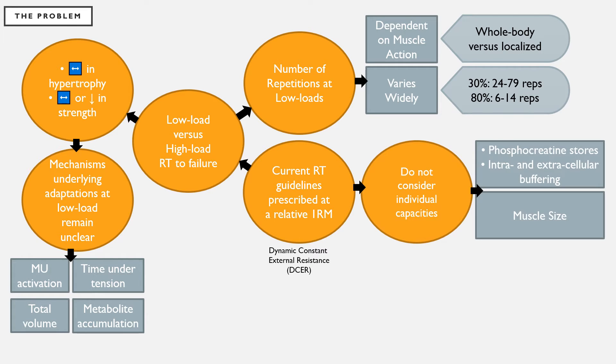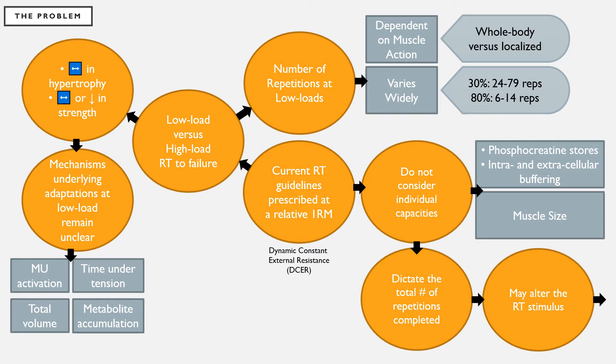Currently, the resistance training guidelines we use do not consider individual capacities such as phosphocreatine stores, intra and extracellular buffering capacity, and muscle size. These variables can dictate the total number of repetitions completed and may alter the resistance training stimulus, leading to the inability to accurately examine fatigue during low load resistance training.